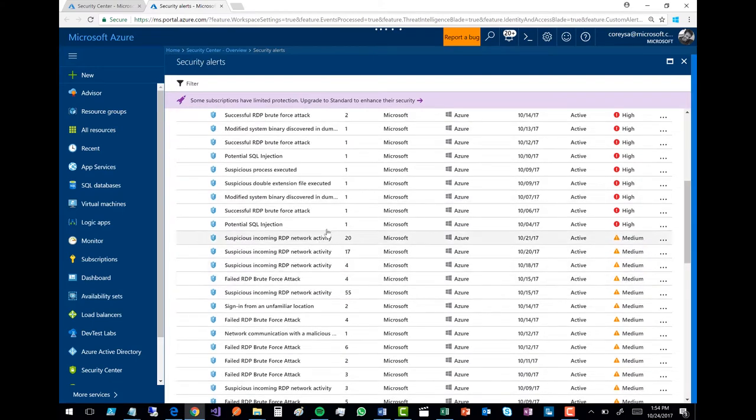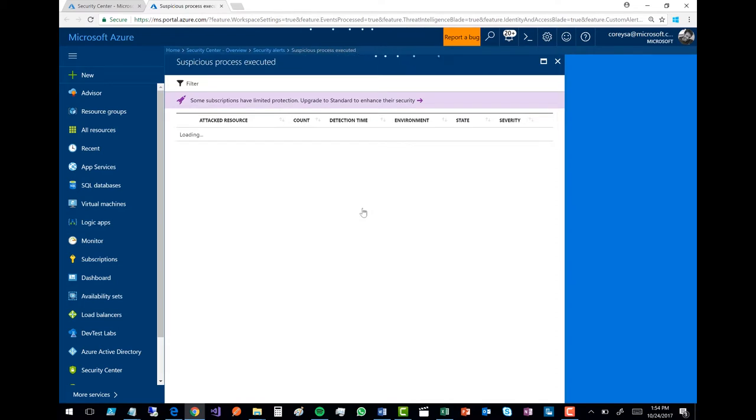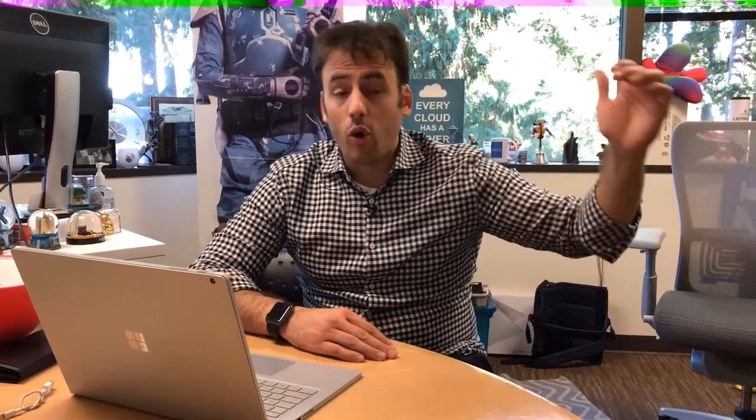You've got suspicious incoming RDP network activity. This is combining both what we know about your running instance but also an agent running inside. The combination of what we know around your network plus what's inside, we're able to do a bunch of machine learning to predict and understand whether something's gone wrong. So if I go in here and take a look — let's see if I've got this suspicious process executed. I can click on this and better understand what this means — what type of process is executing, why do we think it's suspicious? Clicking in here shows me the details of this specific attack vector and potential other risks from the same vector.